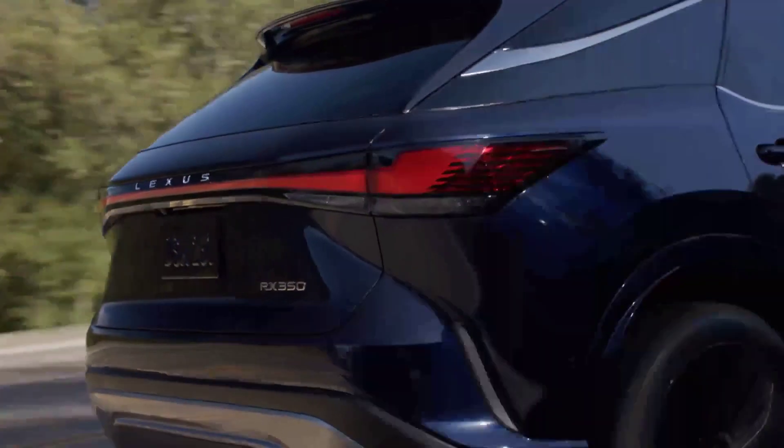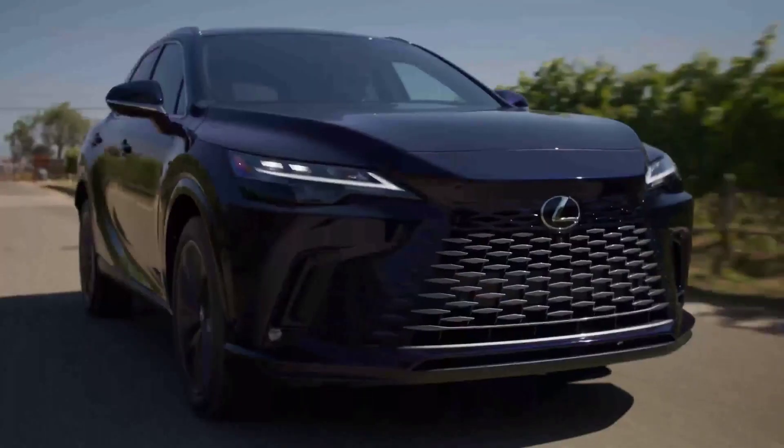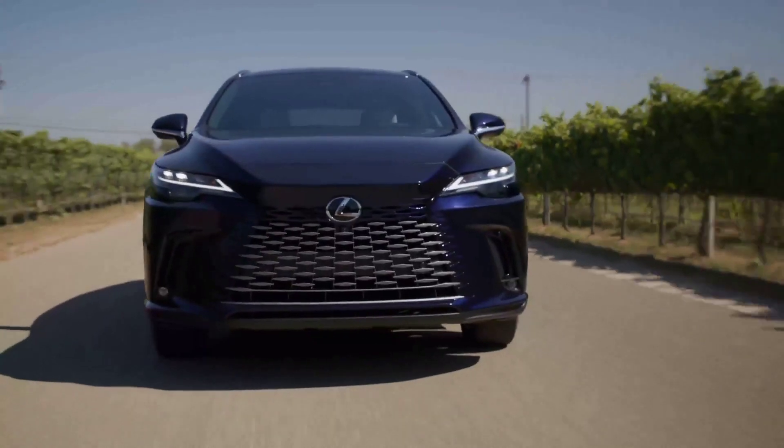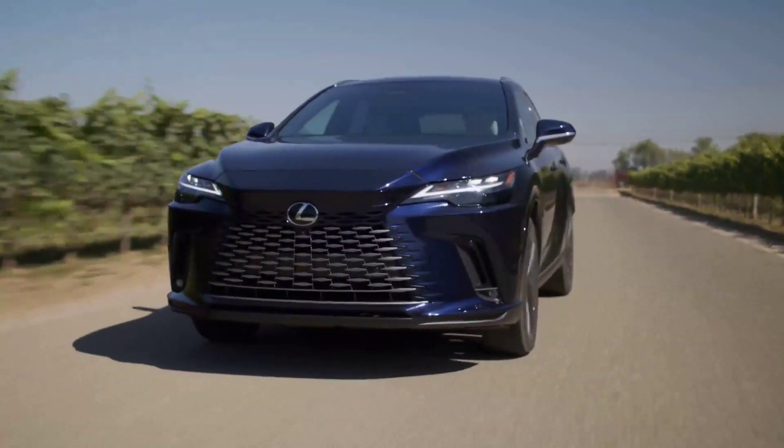The 0 to 60 time ranges from an estimated 7.1 to 5.9 seconds, depending on trim level for the 2023 model year.